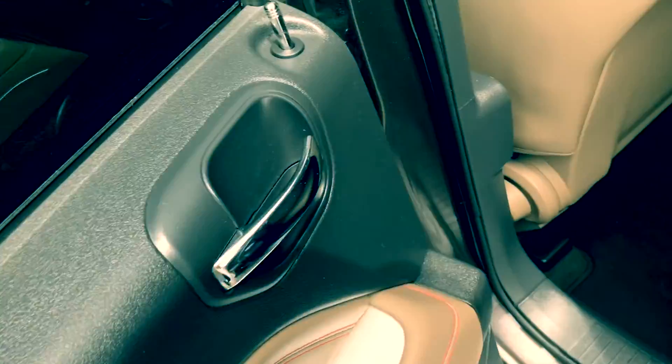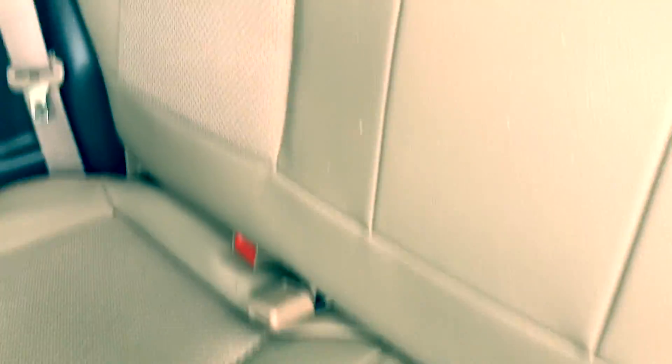So you have your power windows, power locks. Got your leather interior with the cloth insert here. It's in great condition — I don't see any tears or rips. This is a non-smoking vehicle.